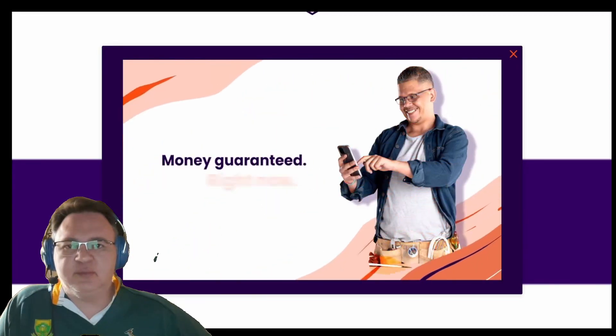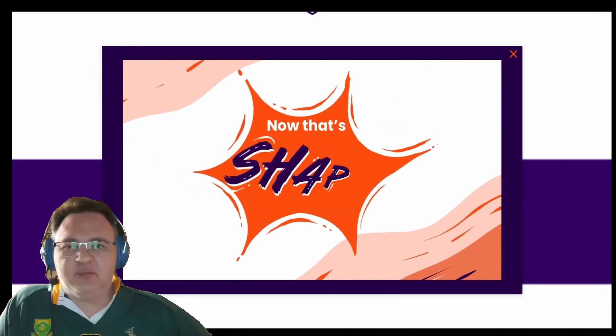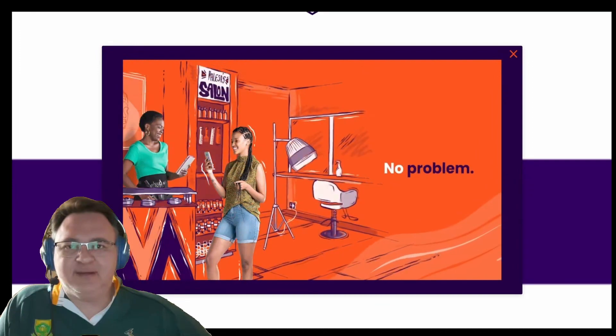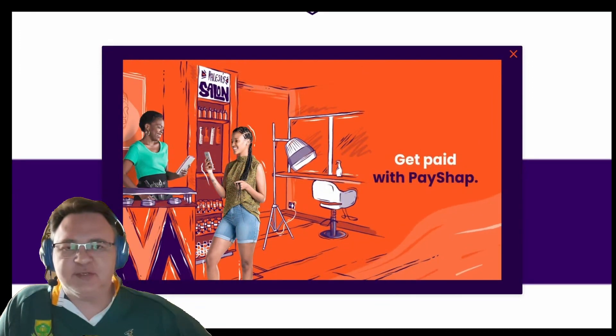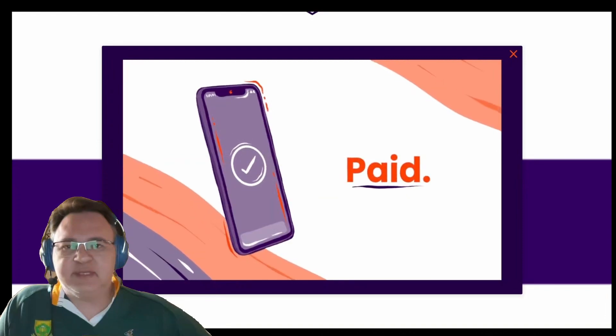Other banks also have the option to make instant payments to people without any Shop IDs, where you would just require the regular banking information. However, Time Bank does not have this option with PayShop payments. PayShop payments are also available for both individuals and businesses.